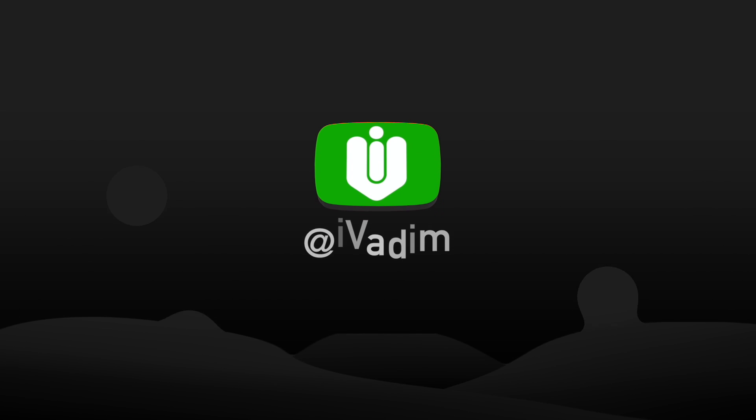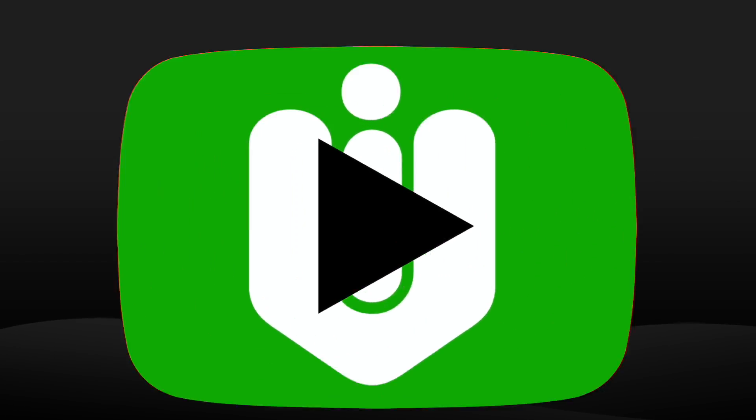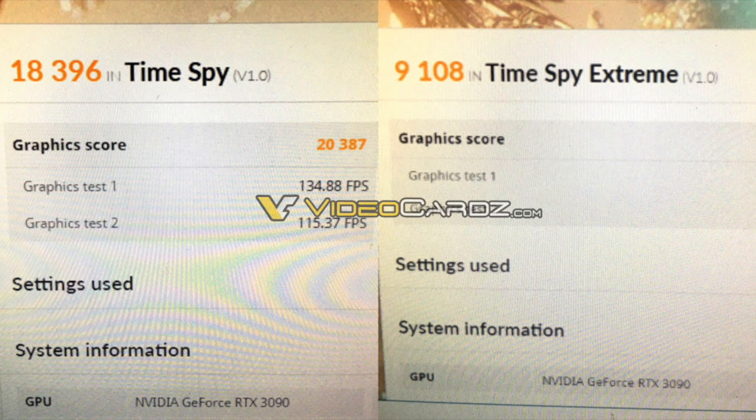Hello my friend, it is I Vadim. This is my second video today, but I couldn't help it. This is big and I have to share it with you. We have real RTX 3090 3DMark benchmark scores.